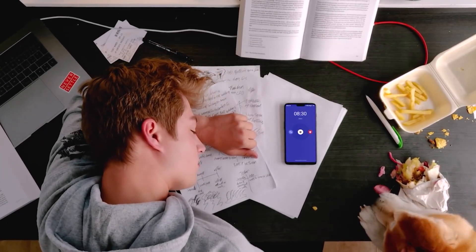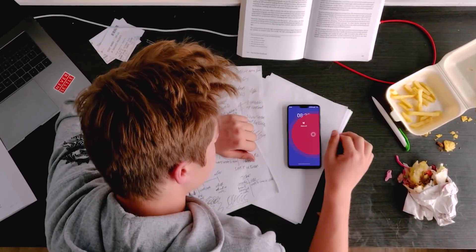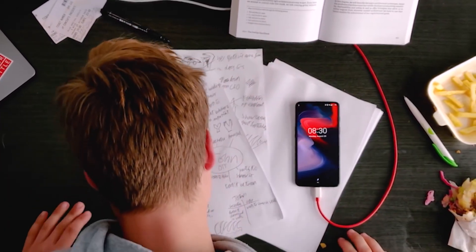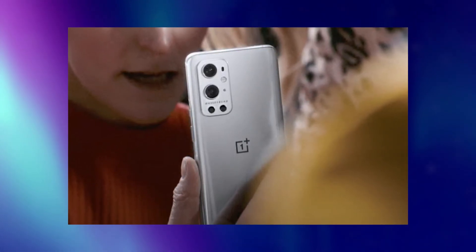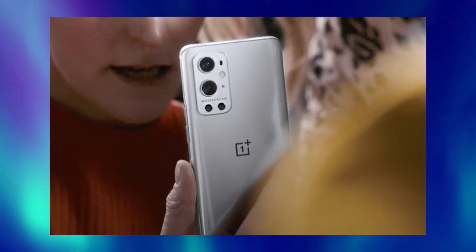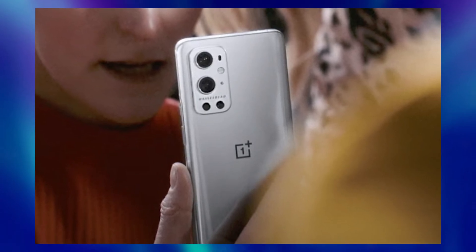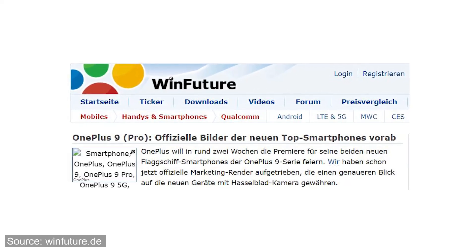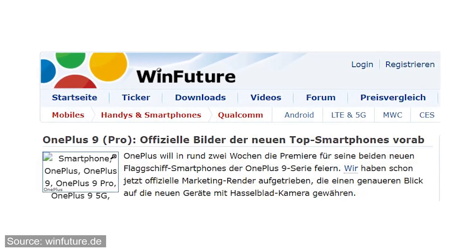Hey guys, we have our first live look at the OnePlus 9 Pro and OnePlus 9 from 8th March. OnePlus is officially teasing the OnePlus 9 series, and in one of its teasers we have our first live look at the OnePlus 9 Pro. It's in a silver colored back panel, as we saw in the leaked renders. The smartphone looks very good in this color. We also have the official marketing material of OnePlus 9 Pro and OnePlus 9, and it answers a very important question. The source of these leaked images is WinFuture.